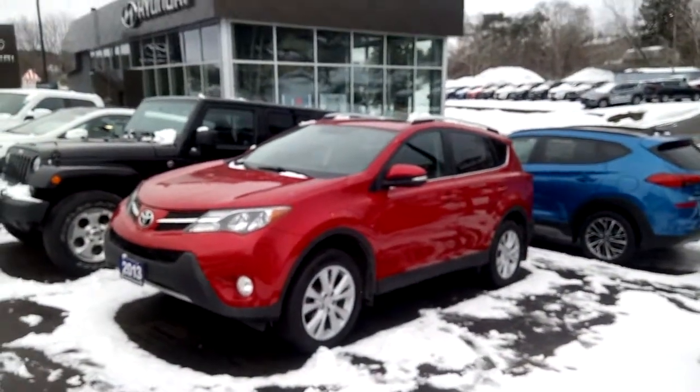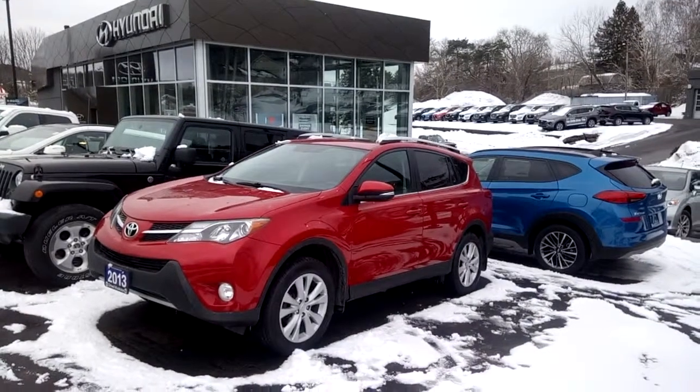Give us a call or drop by Hyundai of Muskoka to find out more about this 2013 Toyota RAV4 Ltd.